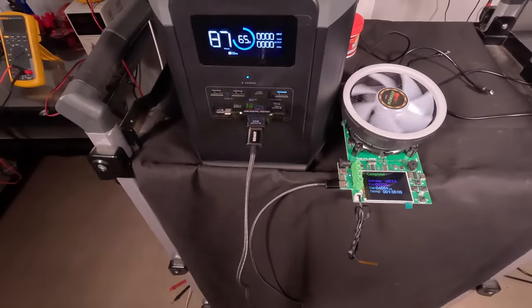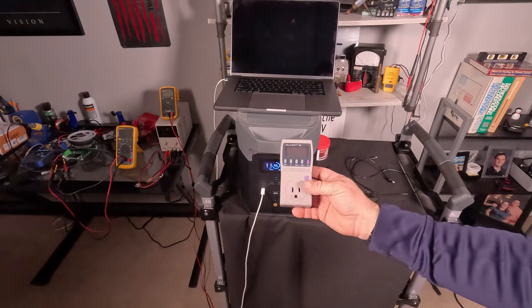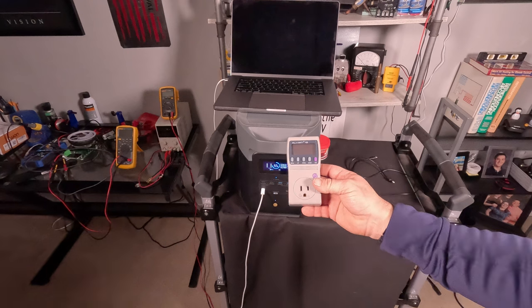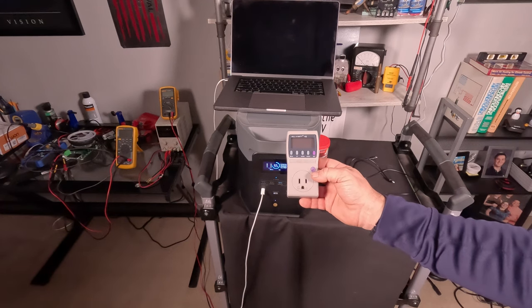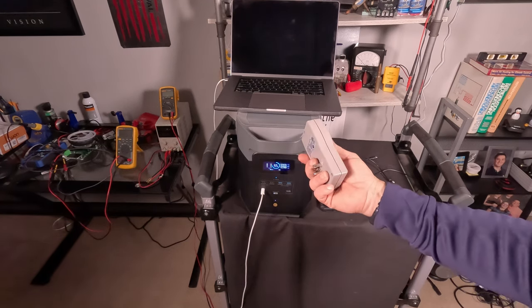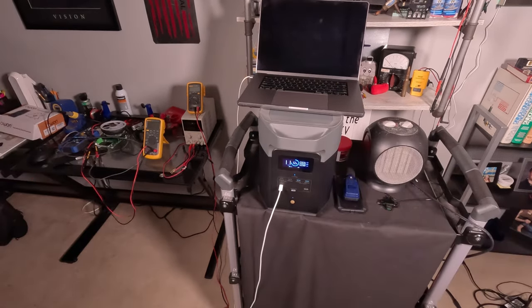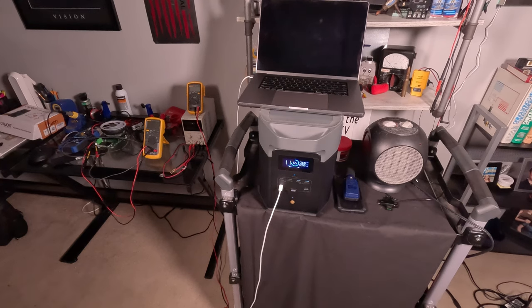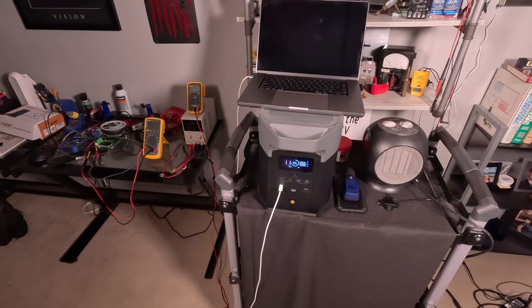For the capacity test, I'm using a kilowatt meter — you can buy one for about $12 to $30 and they're just as accurate as the more expensive options. In the test you'll see next, a 1,360-watt heater ran until the system went completely dead. The unit is rated at 2 kilowatt hours and some change for the single battery, so let's see what the dual-battery system actually delivers.